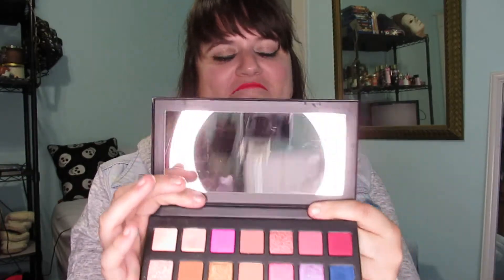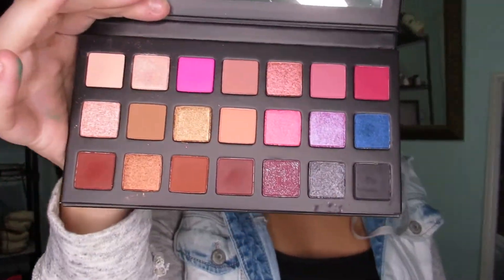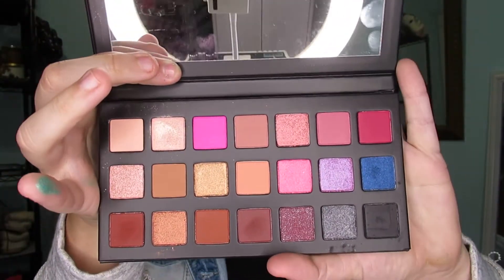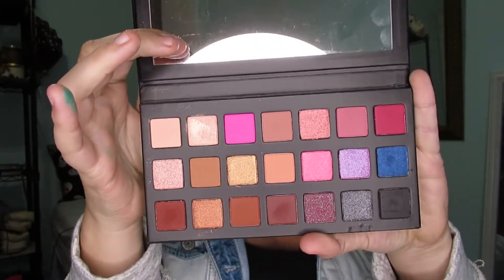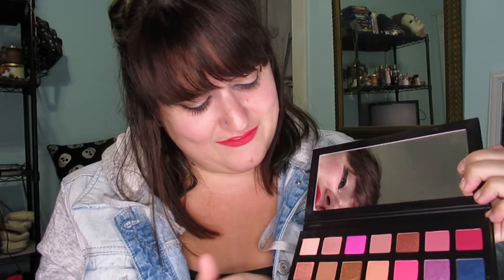Last but not least in this first round, I had to buy this — it's the Something Pretty Kylie Jenner palette. I told myself I wasn't gonna do it, but I ended up doing it anyway because I love the idea behind it, I love the colors, I love the pinks, and even the little fall colors. It's a really pretty palette and I love the packaging.